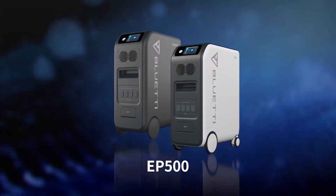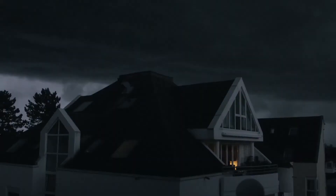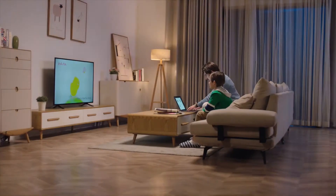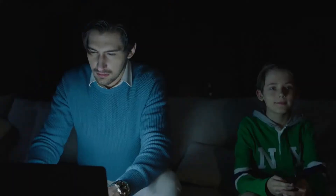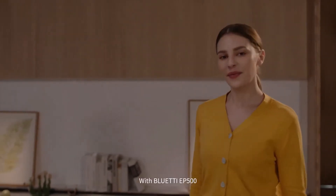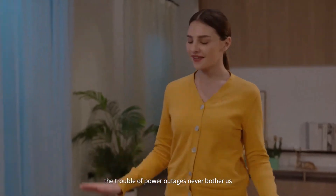What kind of experience would it be if the EP500 powered your life? With the Bluetti EP500, the trouble of power outages will never bother you again.